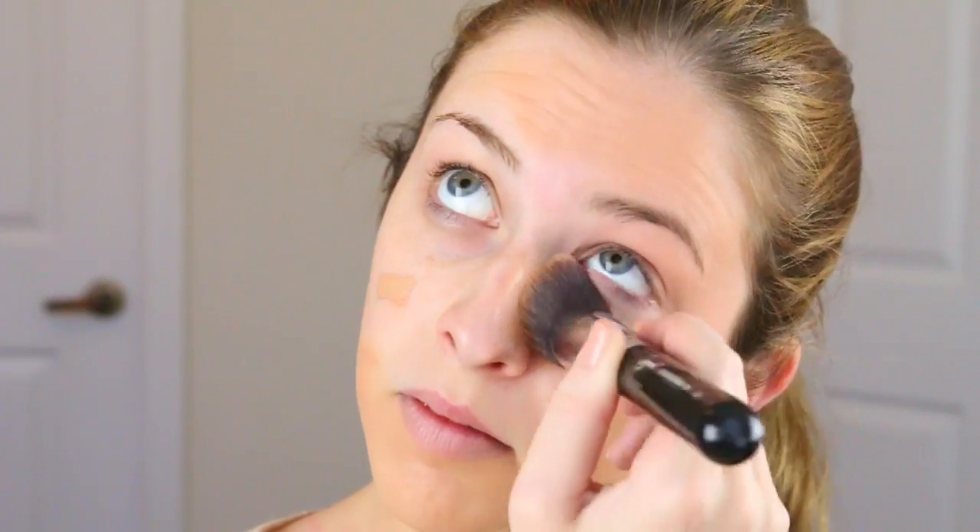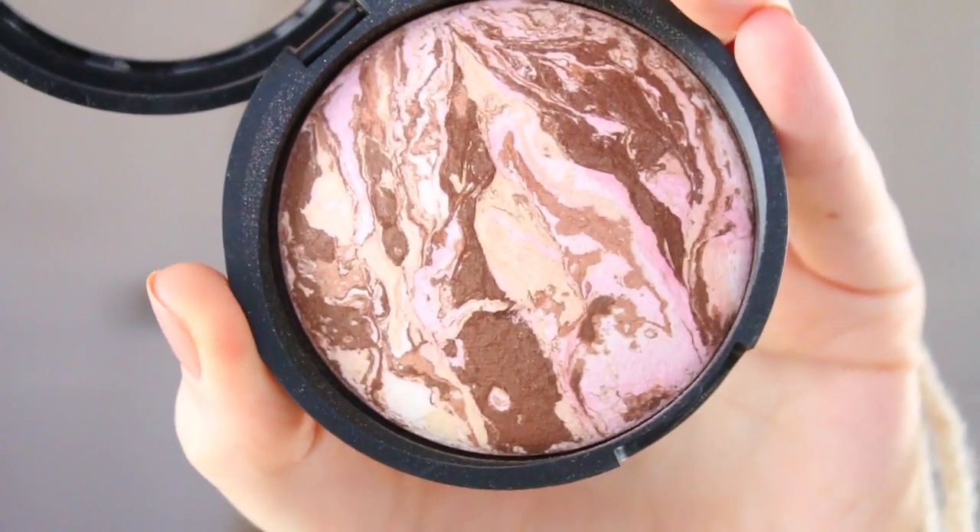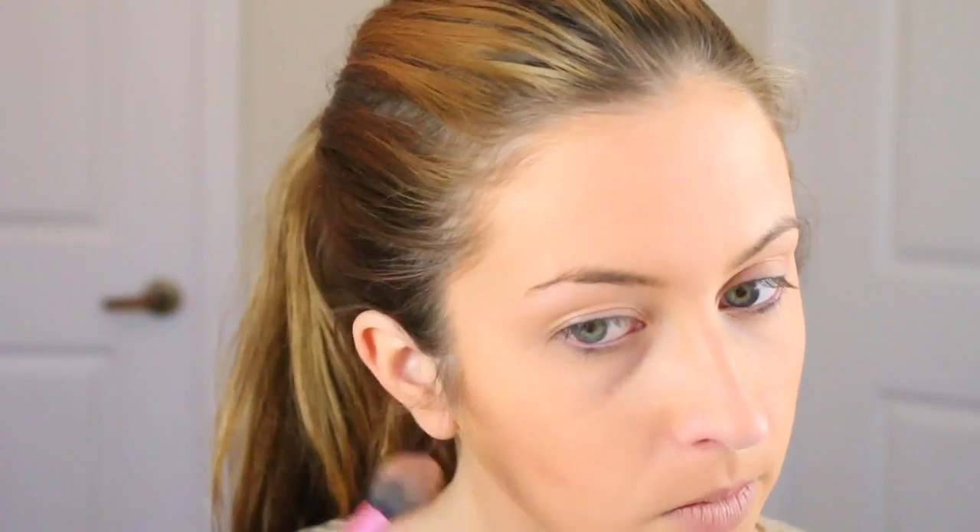First I'm going in with my MAC Studio Fix foundation, which has really full coverage, and Selena Gomez always has flawless skin so I thought I would use this today. Then I'm going in with my Laura Geller bronzer to contour my cheeks, very light-handedly — I just want it to look really natural and glowy.